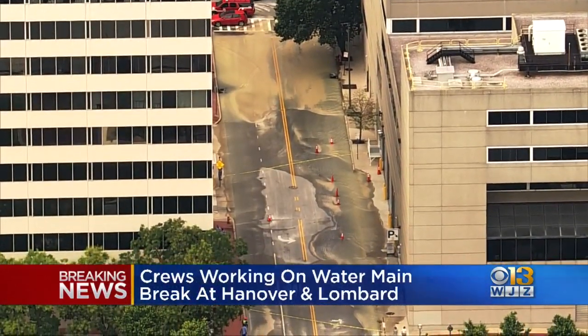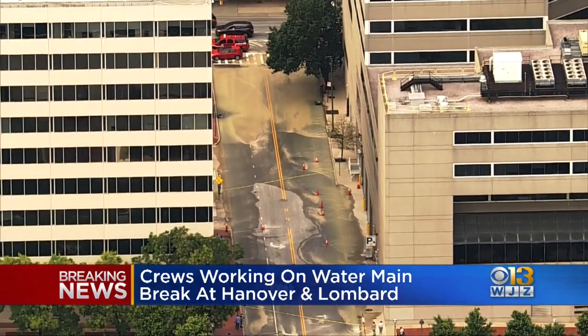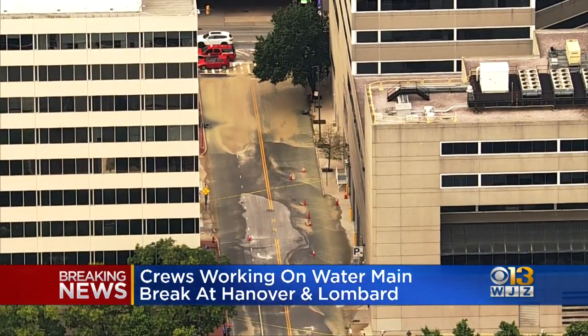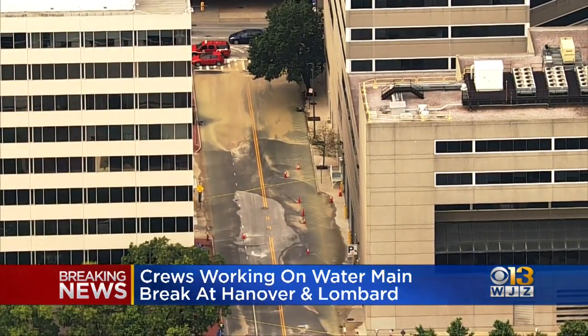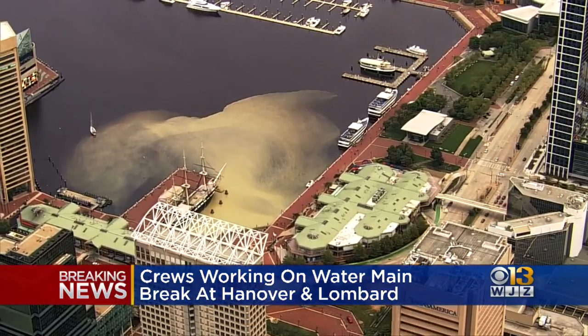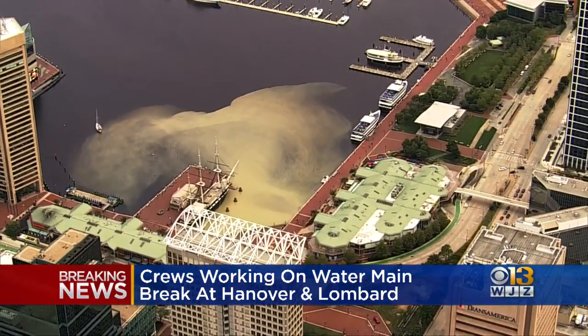Take a look at Chopper 13 that was over the scene of this incident earlier — you could see water gushing down Hanover Street. The city's Department of Public Works says a valve crew is here working to isolate the break, and earlier we spoke to someone who was stranded because of it. Take a listen.